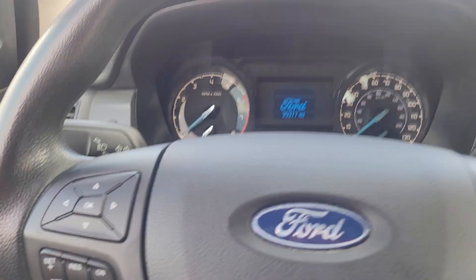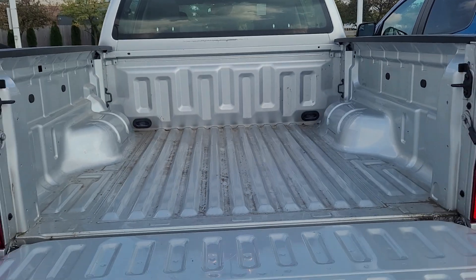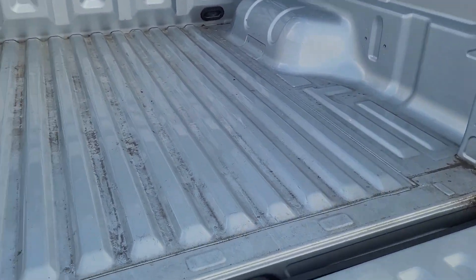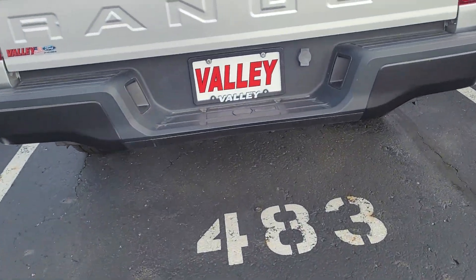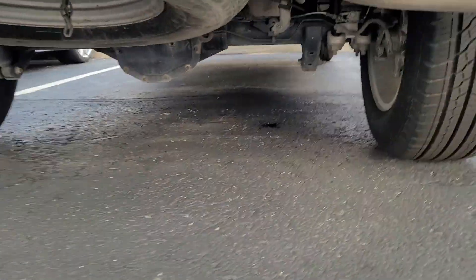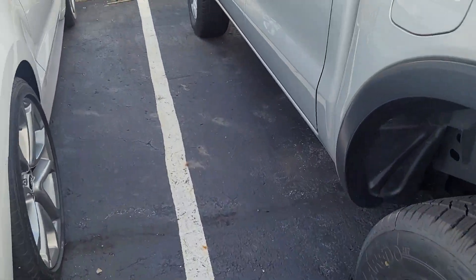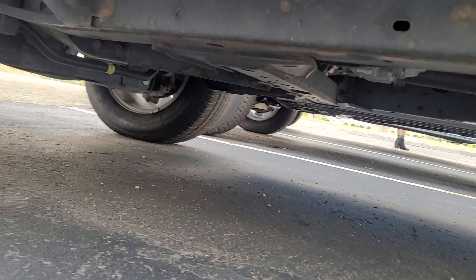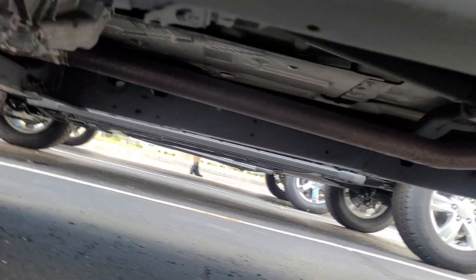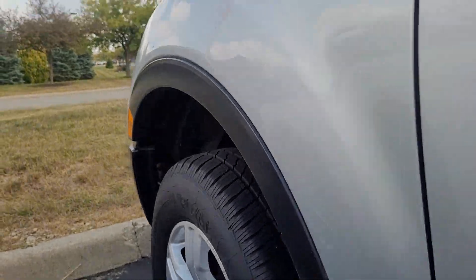I'll show you the bed of the truck too. It's got the spare underneath. You can see the underside looks good — I don't see anything that would worry me like rust or anything like that. Like I said, it's been inspected and certified, so they put it up in the air and checked all that stuff underneath. If you have any questions, just let me know — thanks.